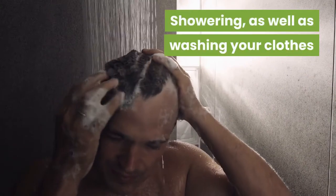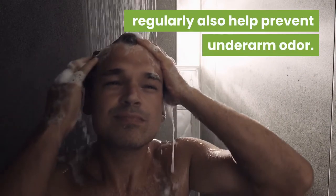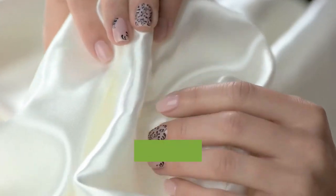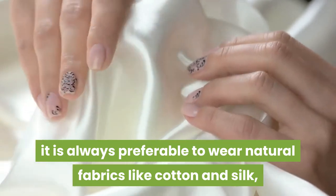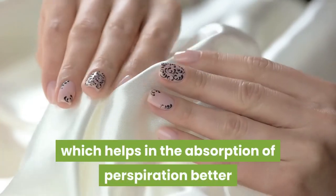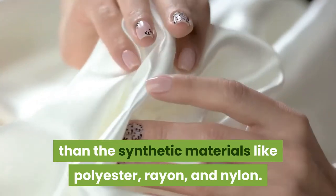Showering, as well as washing your clothes regularly, also help prevent underarm odor. Regarding the use of fabrics, it is always preferable to wear natural fabrics like cotton and silk, which help in the absorption of perspiration better than synthetic materials like polyester, rayon, and nylon.